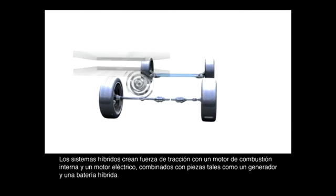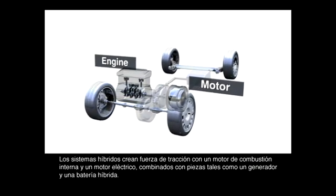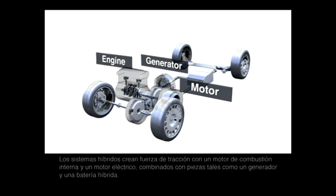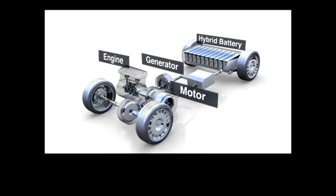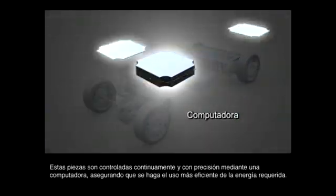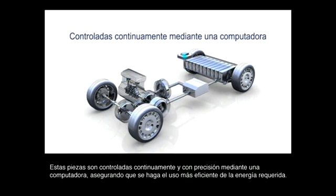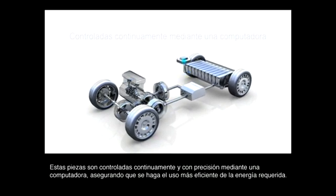Hybrid systems create driving force with both an engine and a motor, combined with parts such as a generator and a hybrid battery. These parts are continually and precisely controlled by computer, ensuring that the most efficient use is made of the required energy.